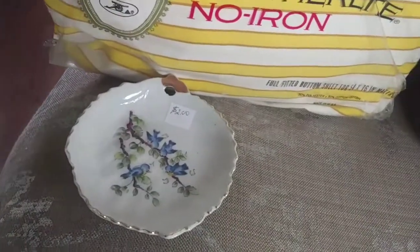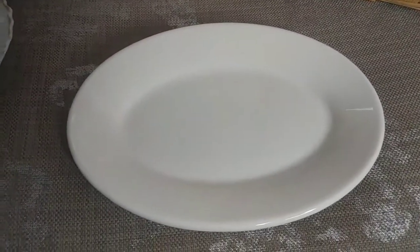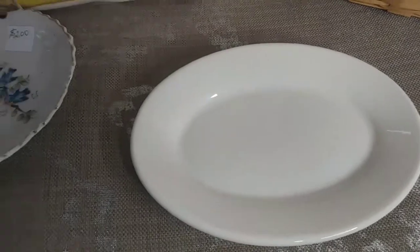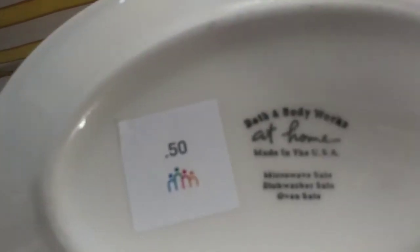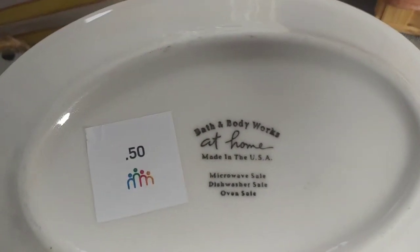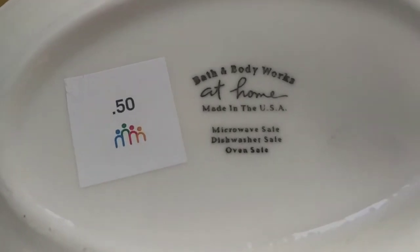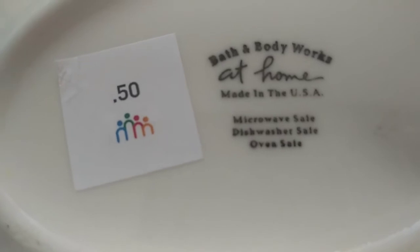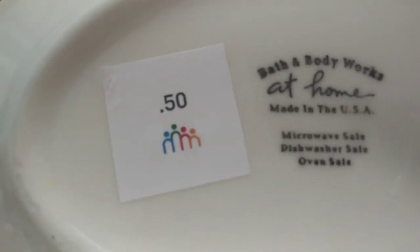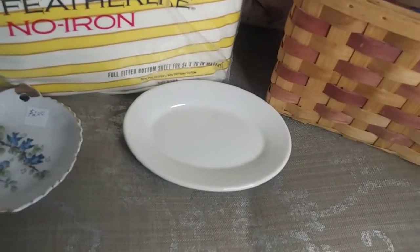The other thing I'm going to show you is this plate. It's a little, common white plate, but it comes from Bath and Body Works — I didn't know that. It's microwave and dishwasher safe, and it only cost me $0.50. I can put it on the wall and nobody can tell me it's not ironstone. That's why I bought it. It's a little plate, and you can use it or decorate with it.